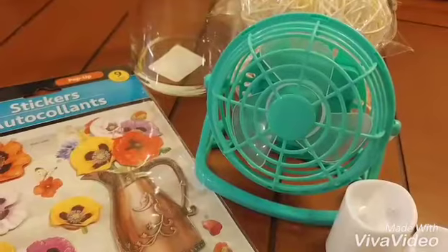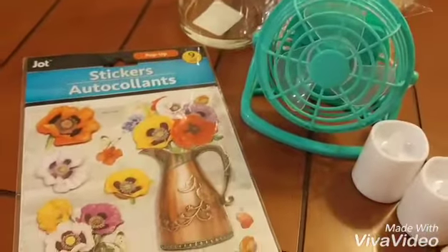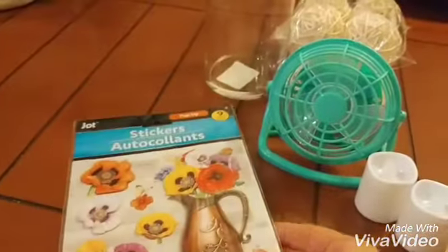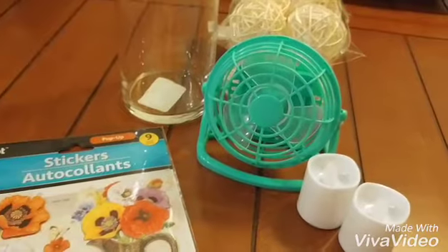Sorry about that, my phone just completely died. Anyways, I also found these sticker autocollants right here. And this glass vase right here — I'm going to do a Dollar Tree DIY.